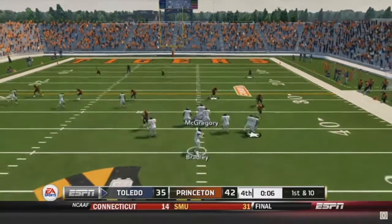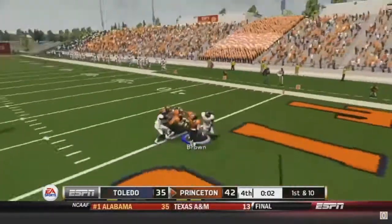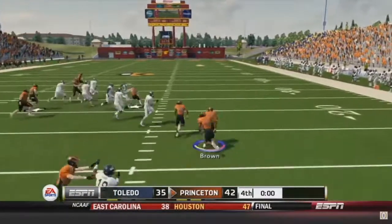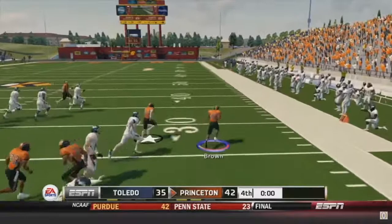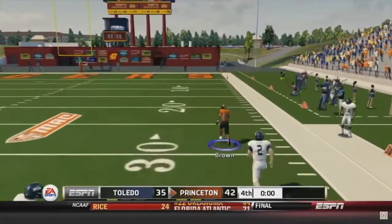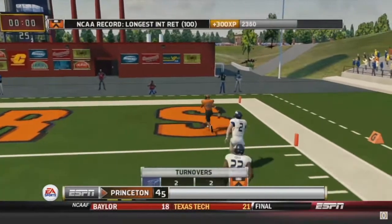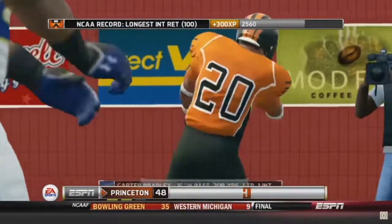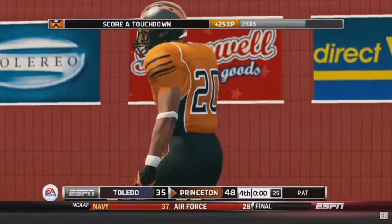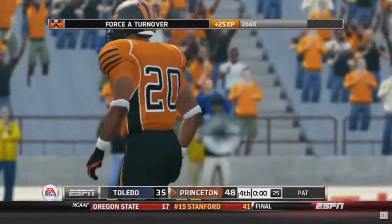It's not letting me cover — throwing it to the end zone, picked off by Antoine Brown! Go, go, go! No way, oh my gosh — Antoine Brown, please keep going! Antoine Brown just gets a 100-yard pick-six — the first ever pick-six in Princeton Tigers history!